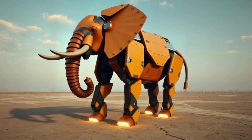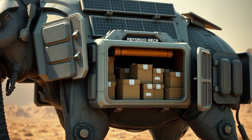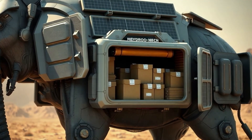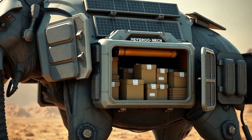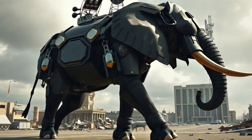They can detect underground water sources using seismic sensors in their feet. Cargo compartments in their sides carry emergency food supplies along with water. Built-in communication towers restore phone signals in disaster-hit zones.